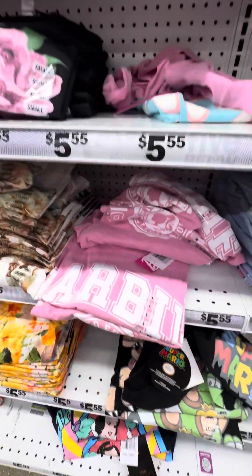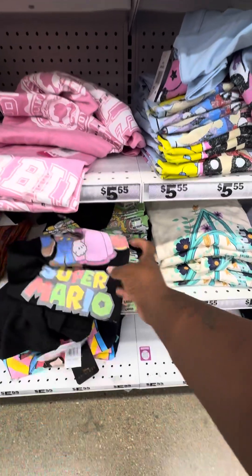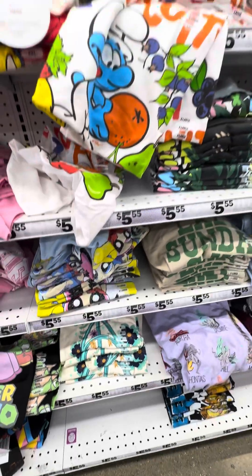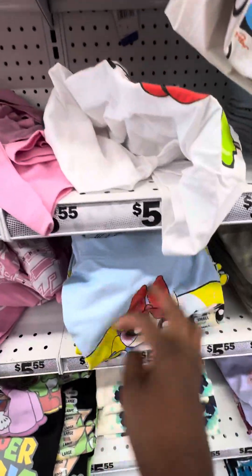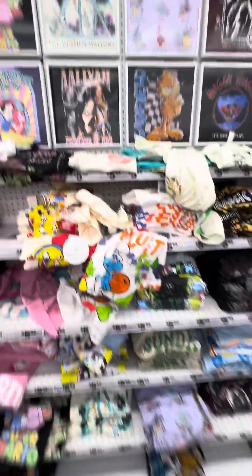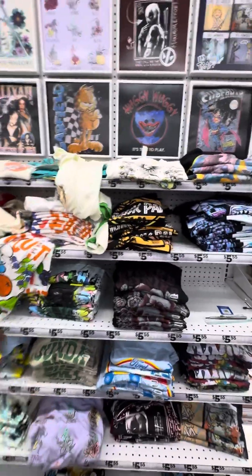They got Barbie, they got Mario Kart — Super Mario Brothers. If y'all like Mario, they got the Powerpuff Girls as well. I said summer stuff, mm-hmm. They got the Powerpuff Girls. Y'all like that. Check out your Five Below — this is my store.